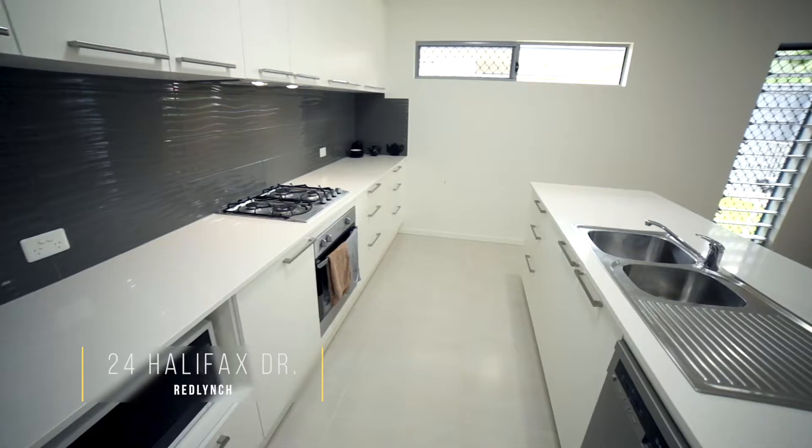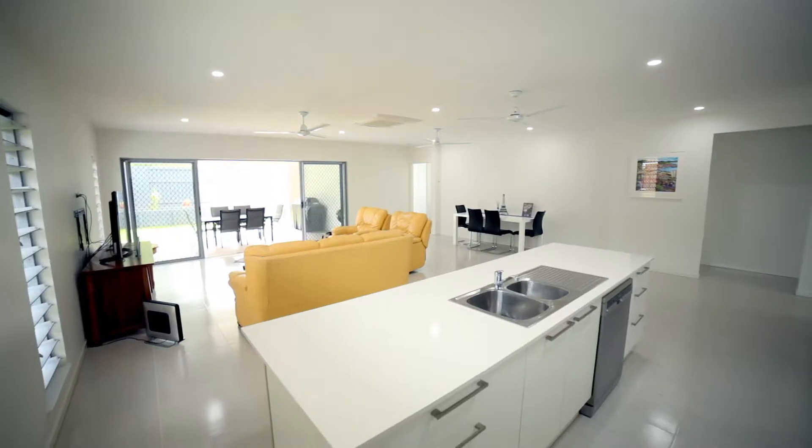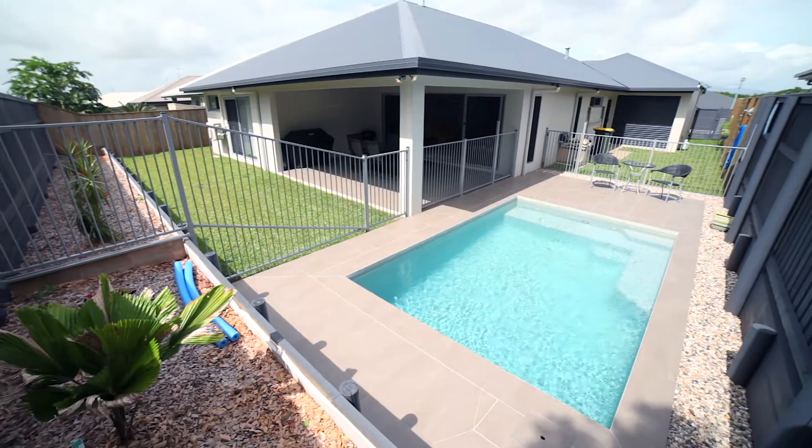24 Halifax Drive, Red Lent. This aspirational home has it all — not even a year old, like new, and includes a sparkling pool.